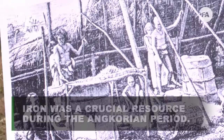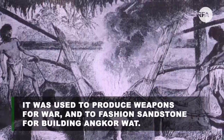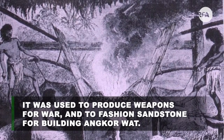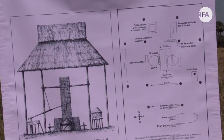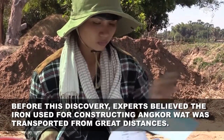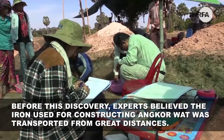Iron was a crucial resource during the Angkorian period. It was used to produce weapons for war and to fashion sandstone for building Angkor Wat. Before this discovery, experts believed the iron used for constructing Angkor Wat was transported from great distances.